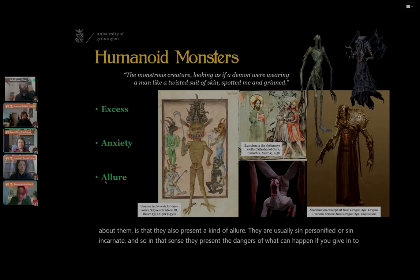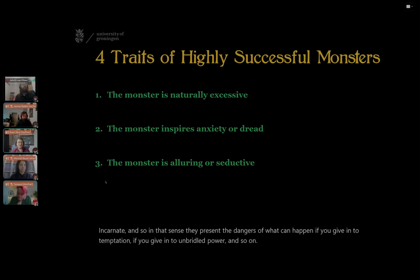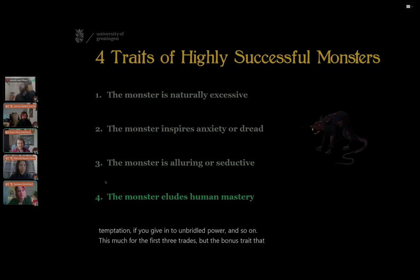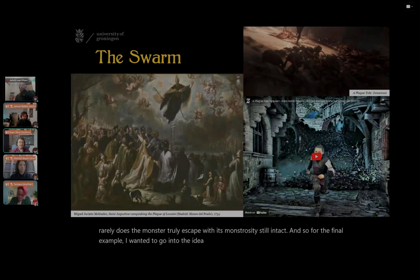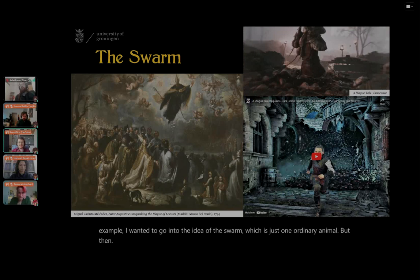That covers the first three traits, but the bonus trait — which is my favorite and seems a bit rarer in games — is worth exploring. Usually the player conquers the monster in some way: they kill them, drive them away, or turn them to their side with a redemption arc. But rarely does the monster truly escape with its monstrosity still intact. For the final example, I wanted to go into the idea of the swarm — just one ordinary animal, but amplified because there are simply too many of them to contain.